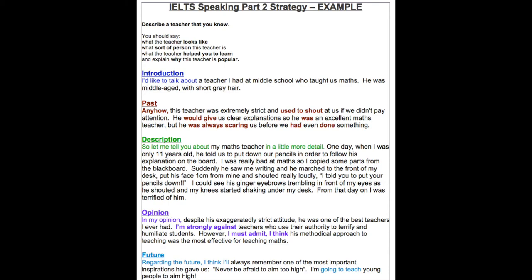For the introductory part, I would say: 'I'd like to talk about a teacher I had at middle school who taught us maths. He was middle-aged with short gray hair. Anyhow, this teacher was extremely strict and used to shout at us if we didn't pay attention. He would give us clear explanations, so he was an excellent maths teacher, but he was always scaring us before we had even done something.'